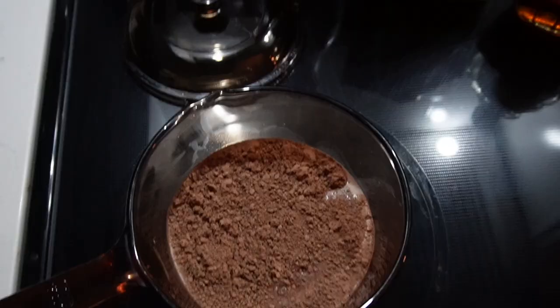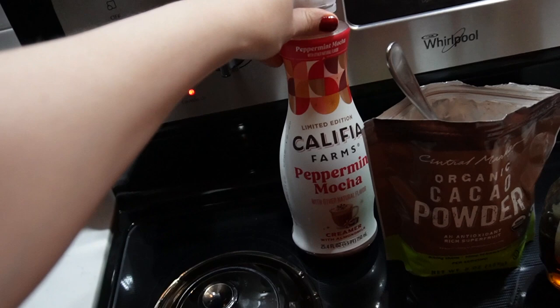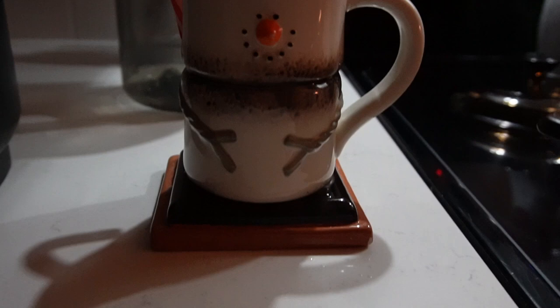Now I'm making homemade hot chocolate. I just get some almond milk, some cacao, add a little bit of peppermint mocha coffee creamer to help it out, and then some maple syrup, and then I add a little candy cane for extra peppermint. Look how fun and cute this little mug is. I don't do this every night, but I do it when it's the holidays and when I feel like it — so that would be tonight.